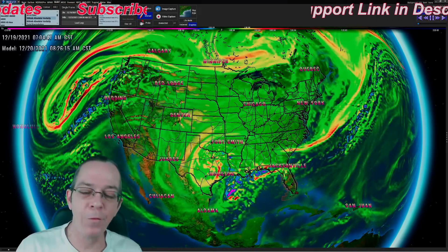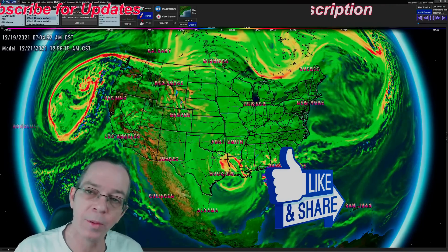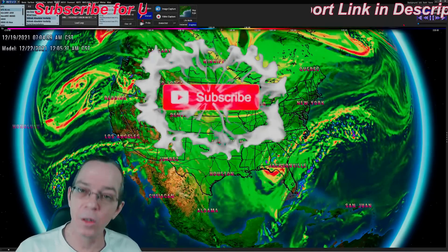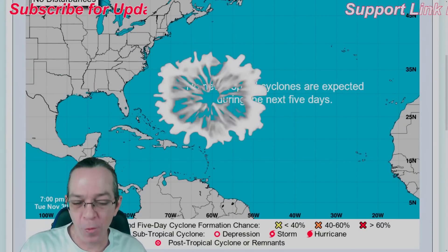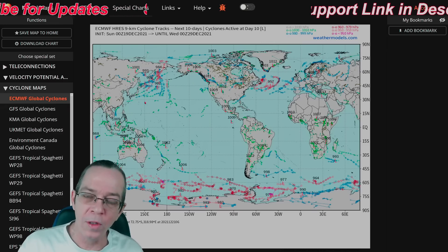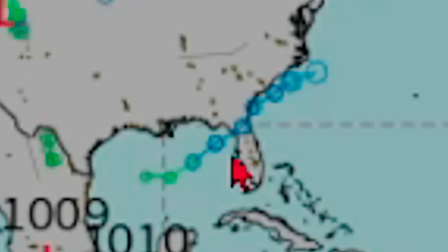I've been seeing a few people try and make this bigger than what it actually is, so I'm going to go through all the impacts you could possibly get from this storm. Make sure you subscribe. There's nothing within the next five days from the National Hurricane Center because we are in December. Looking through the global cyclones according to all the models, you can see the Euro does take it a little strong right before it goes over Florida.